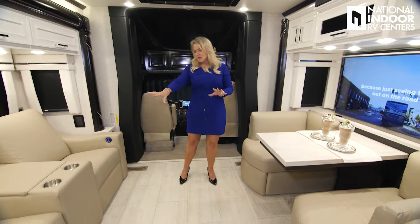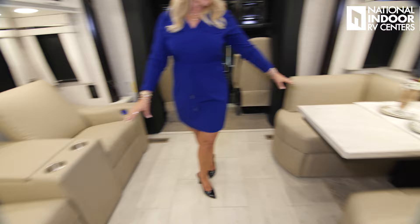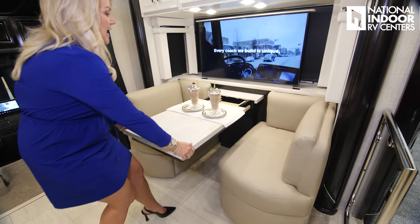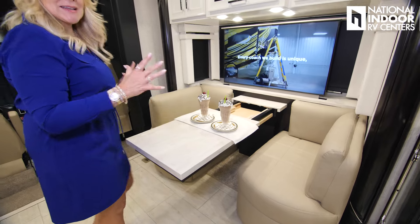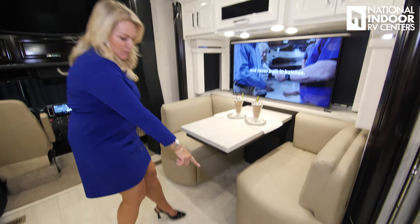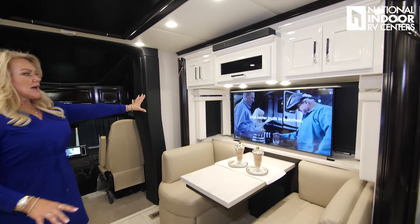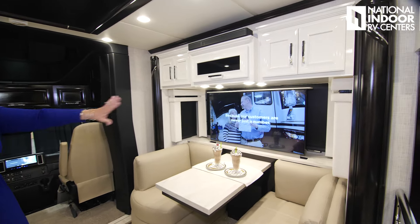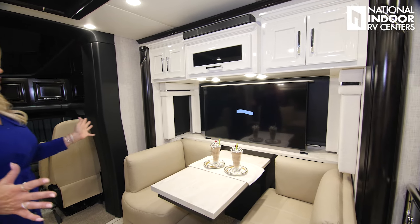We've optioned in theater seating here. We've got the dinette across — we can pull this out, add our two leaves and two extra folding chairs so we can get six people to this booth dinette. We've got two storage compartments under each booth. Nice big TV on a TV lift, so we can put that down and then we've got the beautiful view of the outdoors.